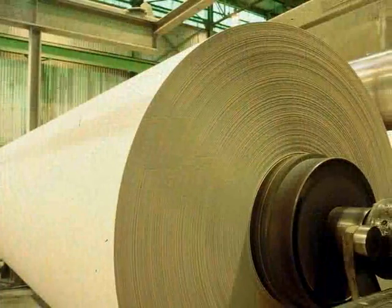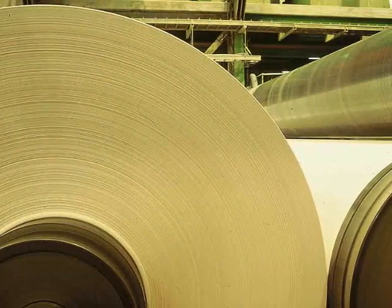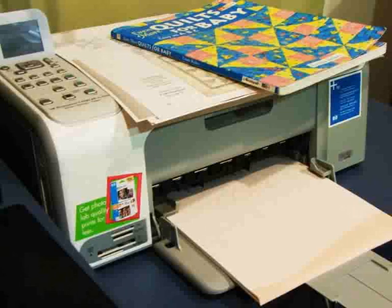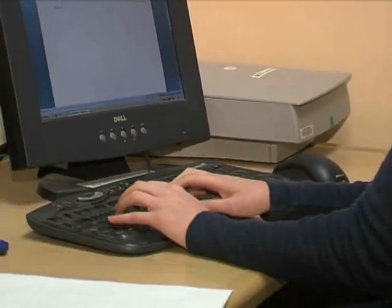Wood remains an important building material. It's strong, flexible, and has a lower carbon footprint than other building products. Wood is a source of fibre for making paper. People have been making and using paper for a thousand years. These days, even with the advent of computers, paper is still one of the world's largest commodities.